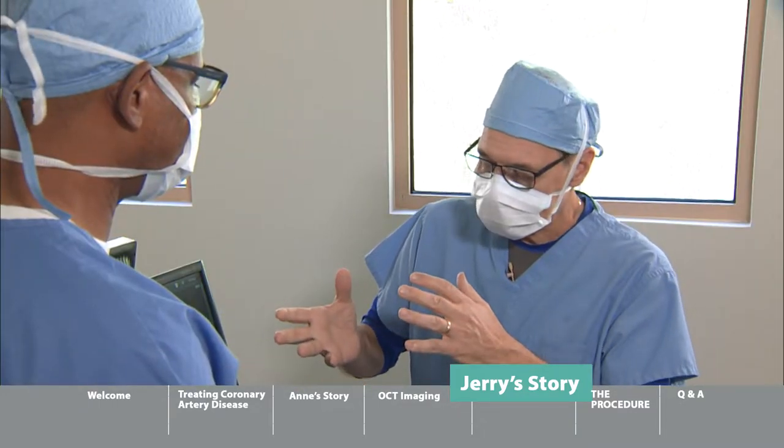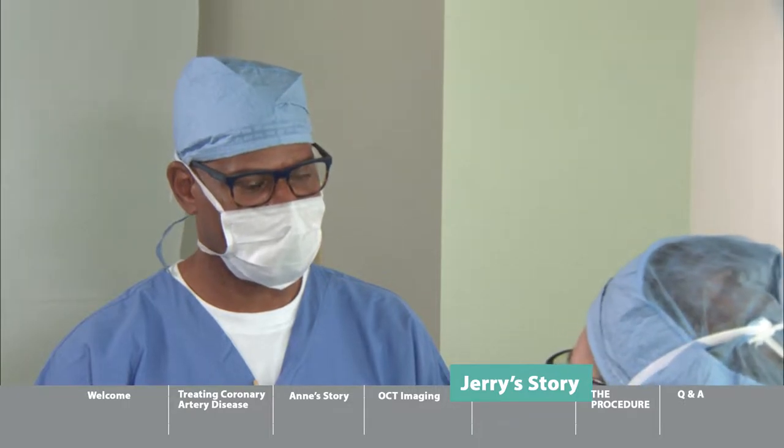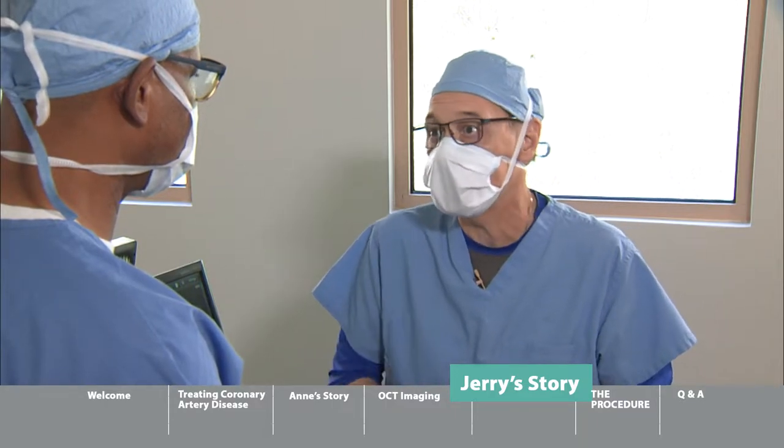Sometimes we have great technology, but sometimes it just boils down to the human touch — humanity — and how we touch people's lives through our effort. Forget the technology for a minute. Sometimes it's just about not giving up on a patient.